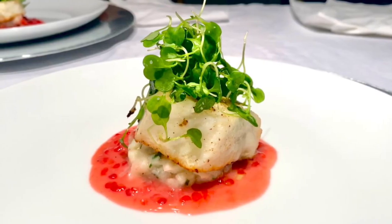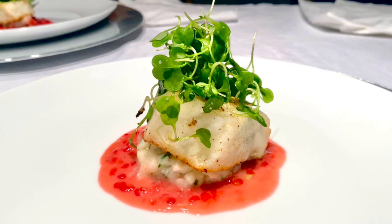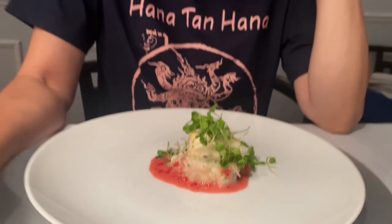This is pan-seared chili sea bass with fennel mashed potato, raspberry butter sauce, and micro greens. The combination of the tangy taste of the micro arugula and the sweet and sour from the raspberry bourbon on top, mixed with the seared sea bass flavor, gives you a particular umami taste. It's just a nice combination.